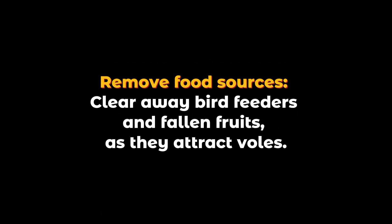Remove food sources. Clear away bird feeders and fallen fruits, as they attract voles.